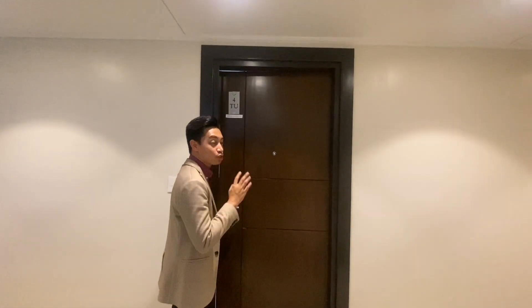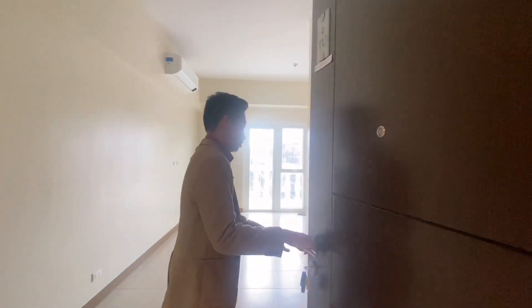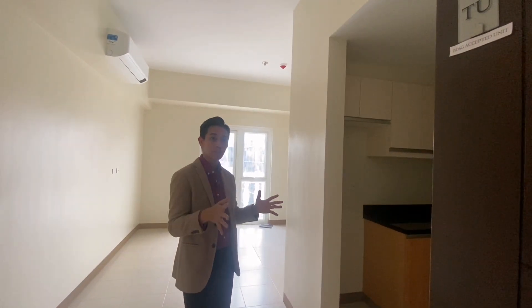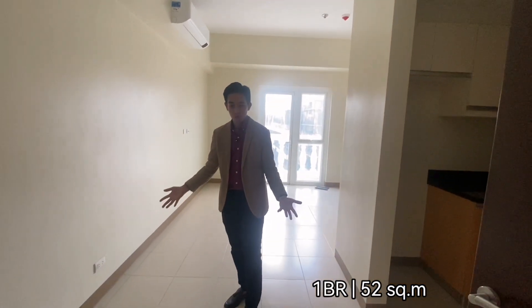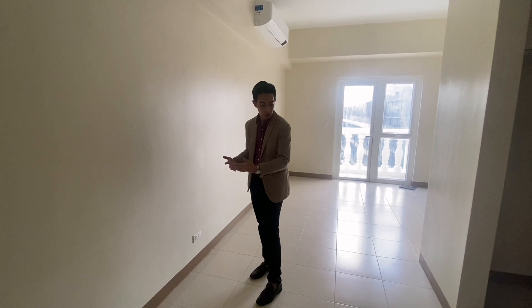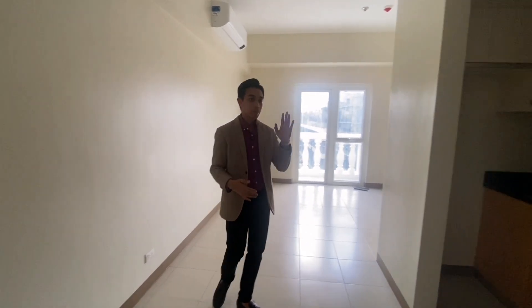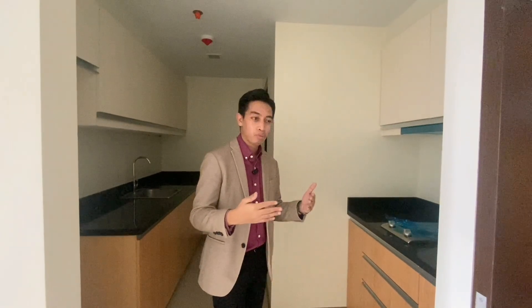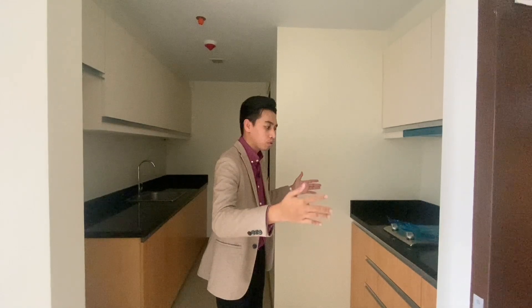Now I'll be showing you the one bedroom. This is a big unit — it's a proper one bedroom. I'll say it's around 52 square meters. Upon entry, you have this area that we can turn into a dining area for a maximum of four people. On your left upon entry is your kitchen, which has more space compared to the studio — at least one meter of countertops.